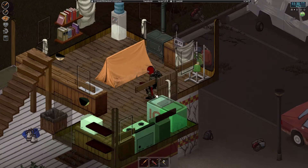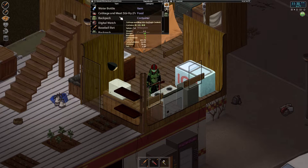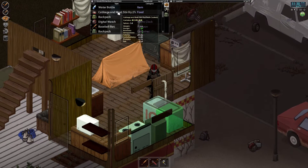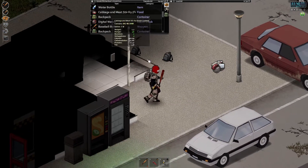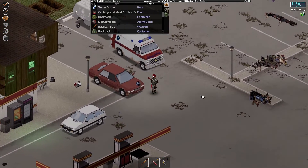I went back down to Dixie and grabbed ourselves an oven, so I actually cooked our first meal — cabbage and bolognese sauce. Our first home cooked meal at the gas station.